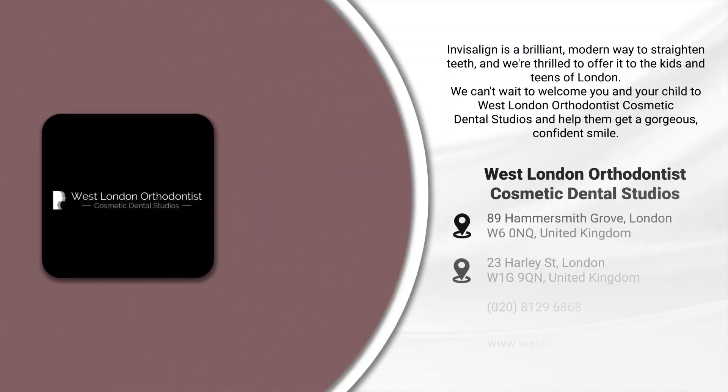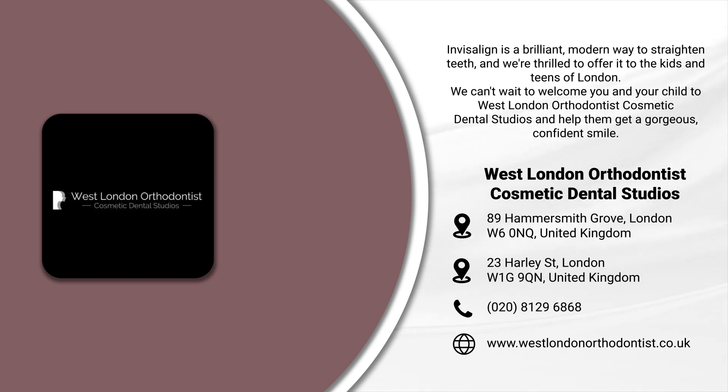Invisalign is a brilliant modern way to straighten teeth, and we're thrilled to offer it to the kids and teens of London. We can't wait to welcome you and your child to West London Orthodontist Cosmetic Dental Studios and help them get a gorgeous, confident smile.